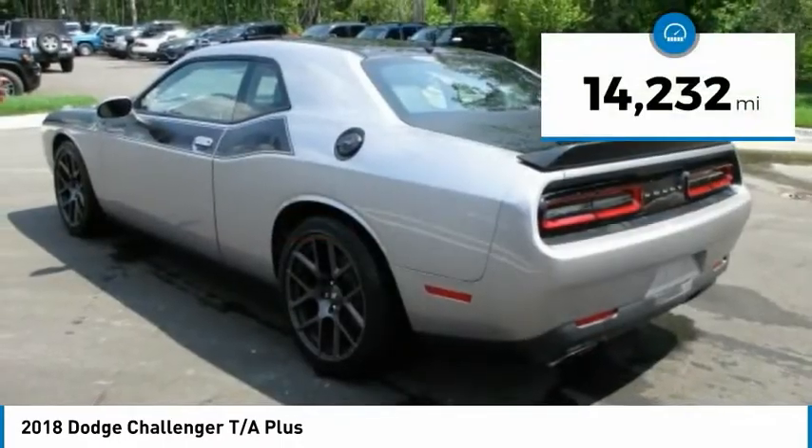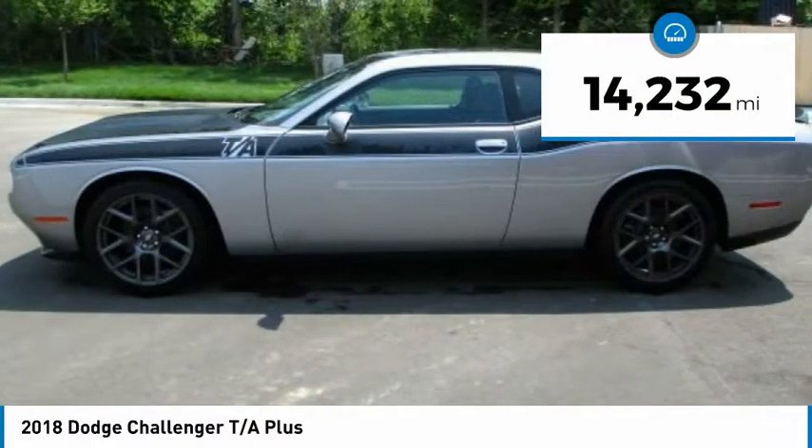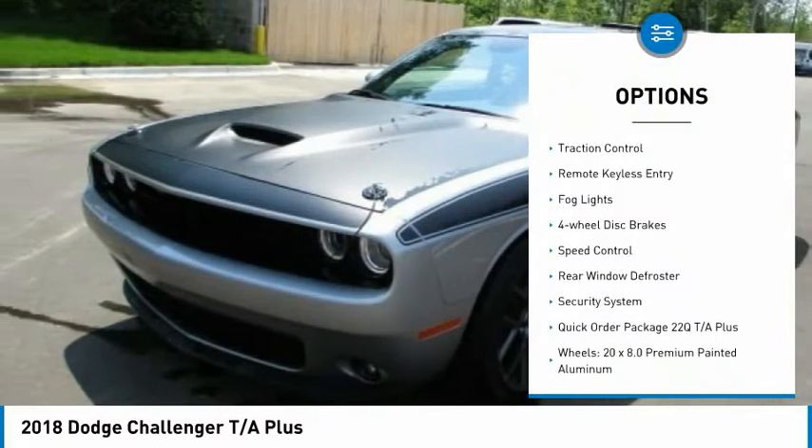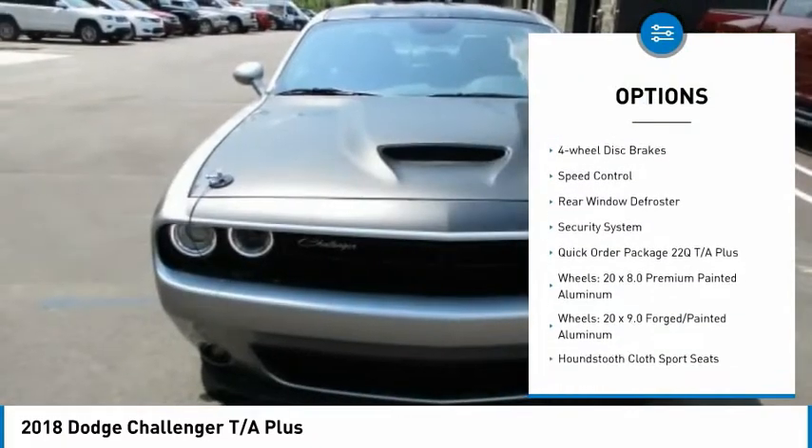This vehicle has less than 15,000 miles. Here are some of this vehicle's great options: electronic stability control, alloy wheels, brake assist, and traction control.